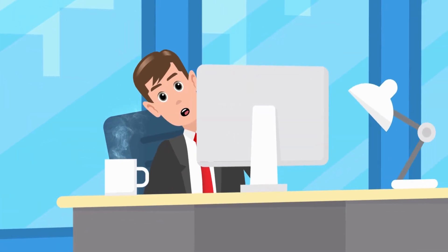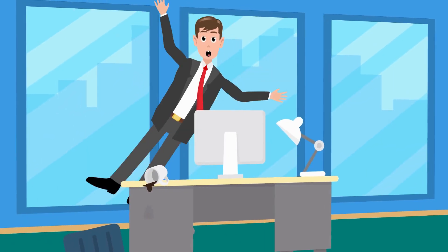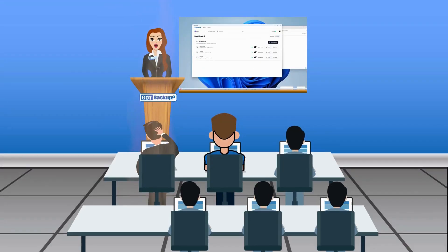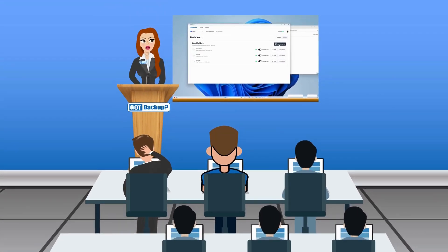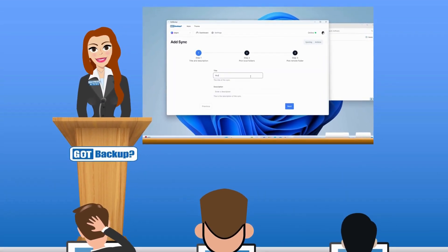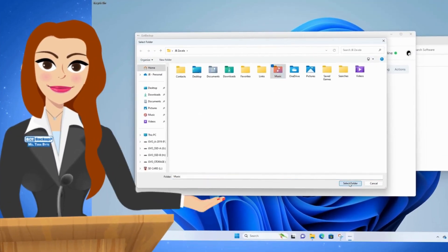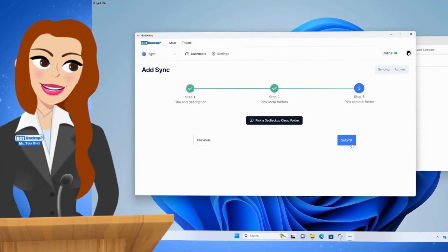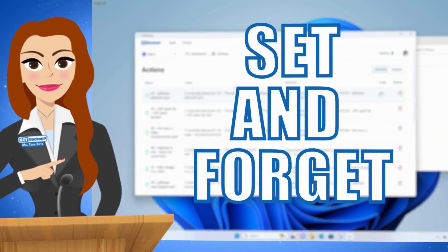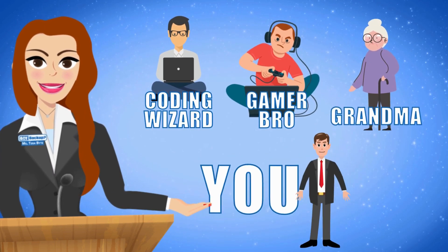Is Got Backup really that easy and exactly how secure is my data? Got Backup offers unparalleled ease of use with our simple three-step setup process. Users can effortlessly select which specific folders on their device to back up to their Got Backup cloud with just one configuration. Once set up, it operates seamlessly in the background requiring no further attention — it's truly a set-and-forget solution.